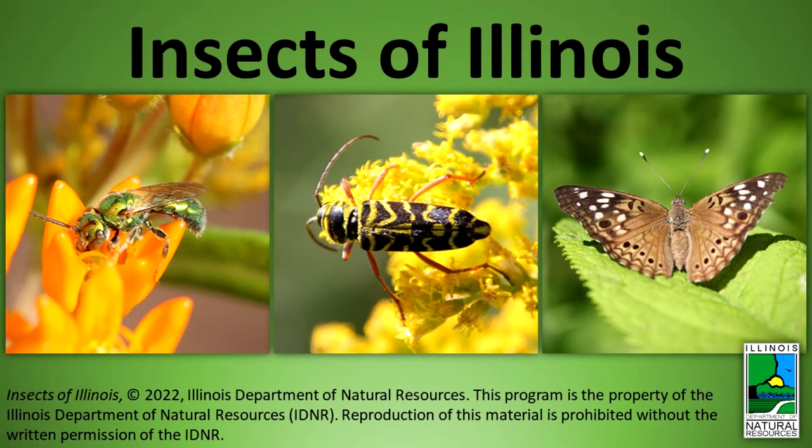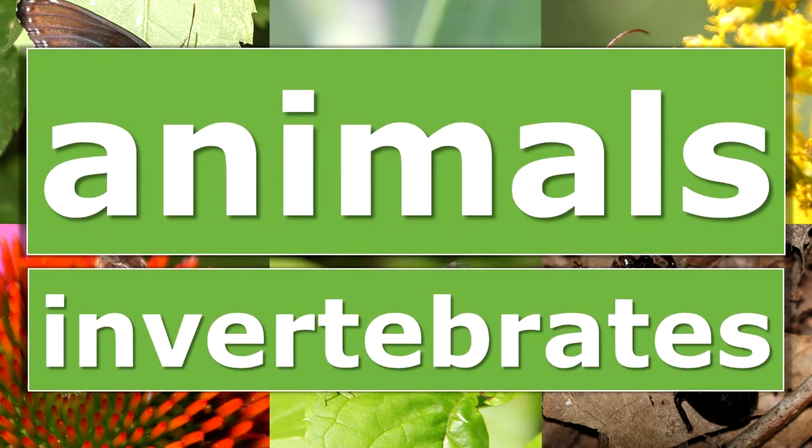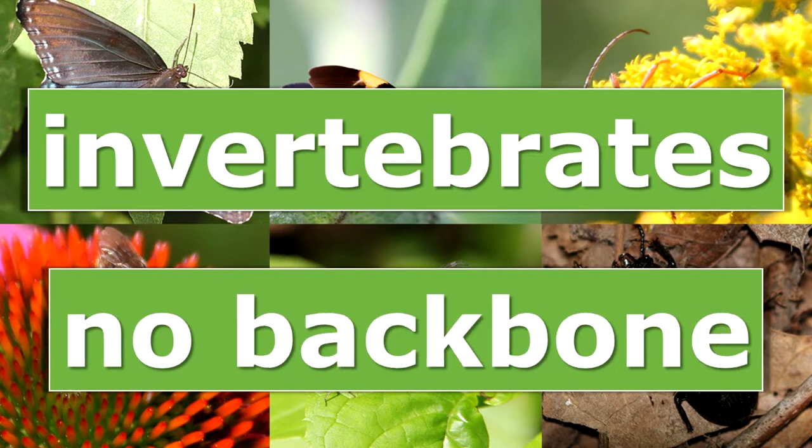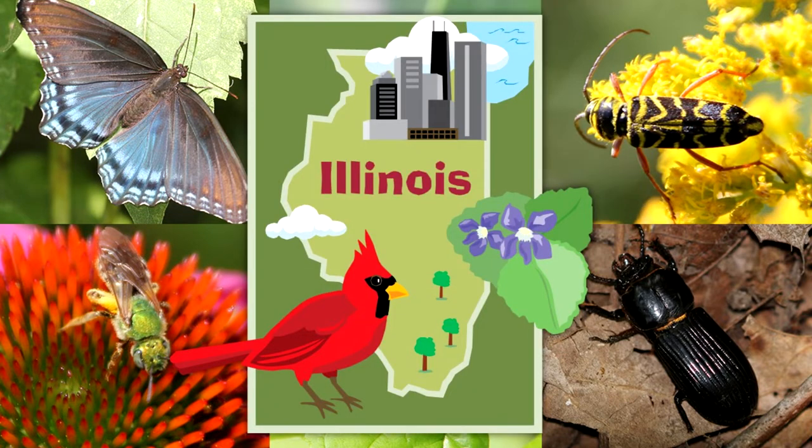Insects of Illinois. Insects are animals. They are also invertebrates. Invertebrates are animals that do not have a bony internal skeleton or a backbone. They are found in every habitat in the state.